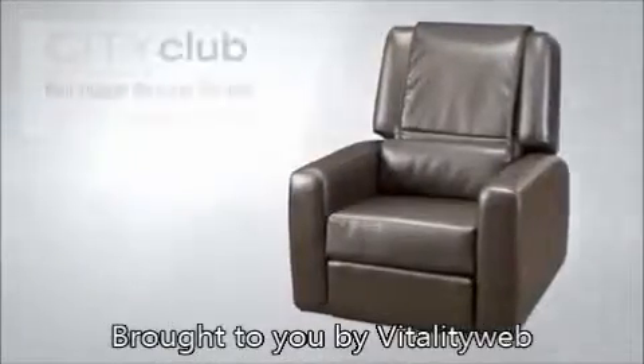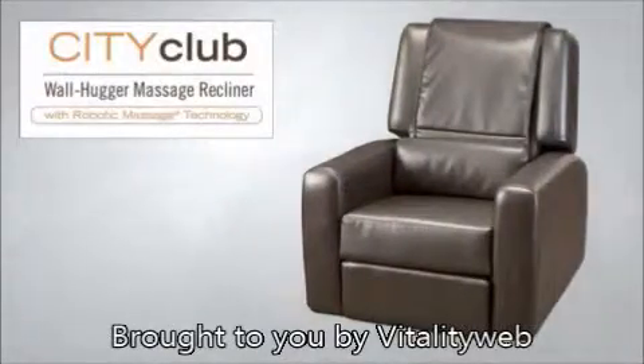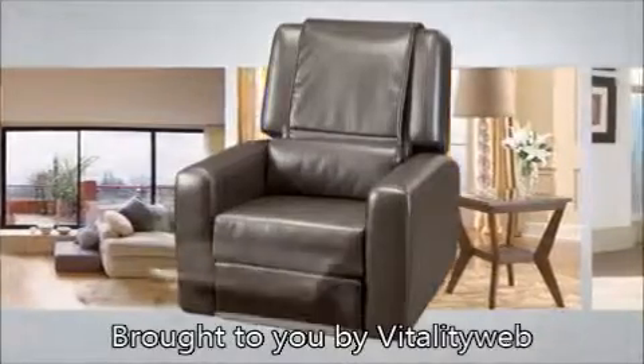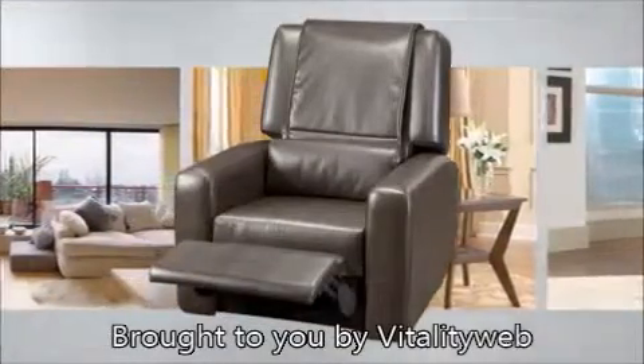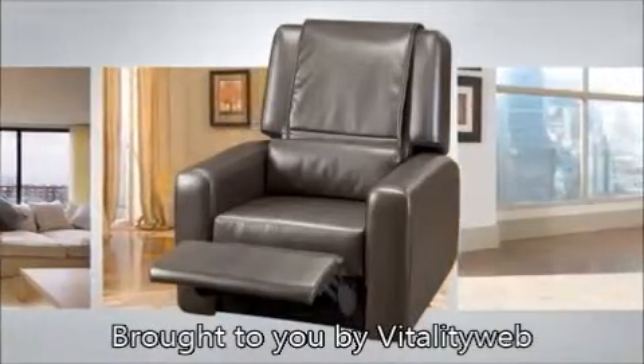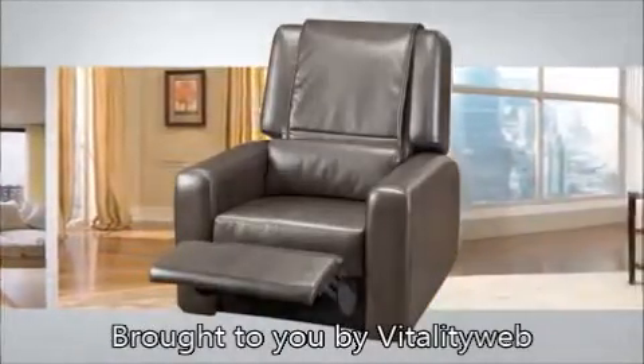Stress comes in many forms, and now a way to effectively alleviate it and the physical effects it causes comes in a stunning new form. This is the Human Touch City Club Wall Hugger Massage Recliner, seamlessly combining the comfort and aesthetics of an upscale recliner with the health and wellness benefits of a therapeutic massage chair. The City Club redefines seating, wellness, and style.